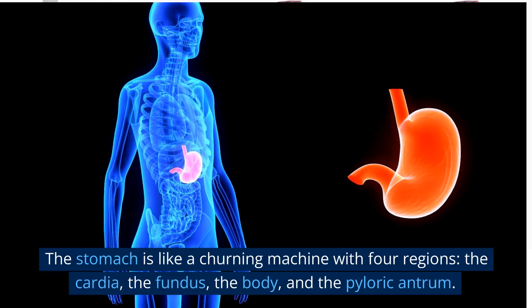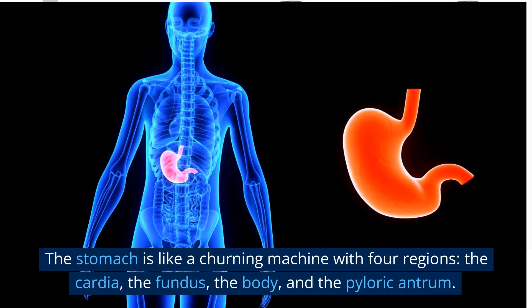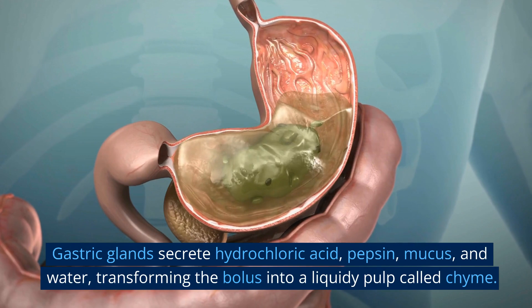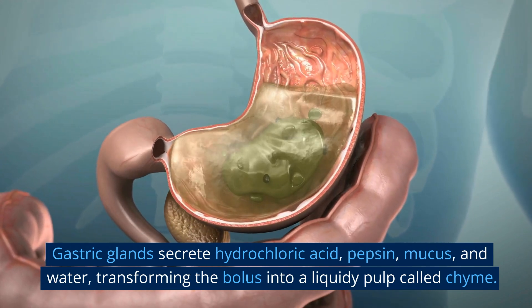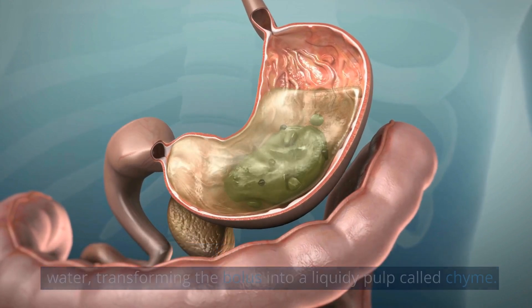The stomach is like a churning machine with four regions: the cardia, the fundus, the body, and the pyloric antrum. Gastric glands secrete hydrochloric acid, pepsin, mucus, and water, transforming the bolus into a liquidy pulp called chyme.